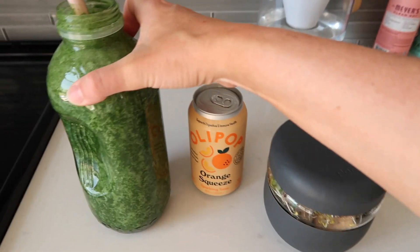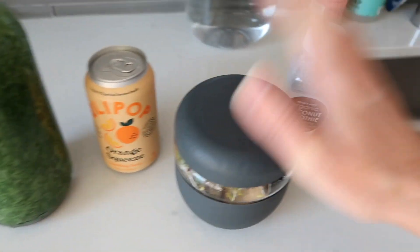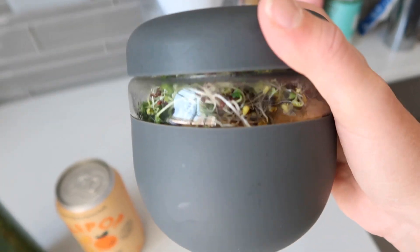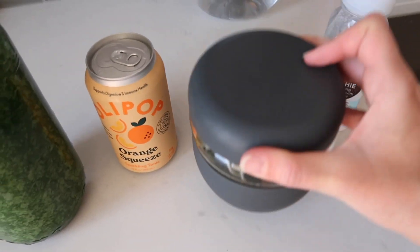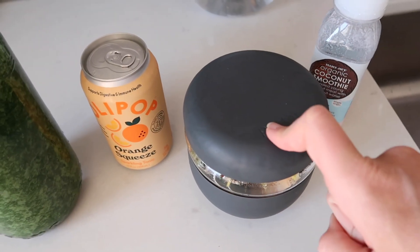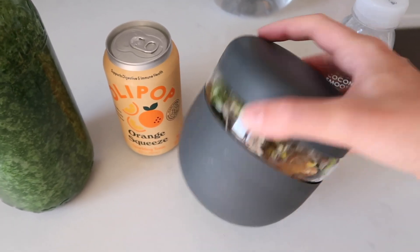Also in the smoothie: coconut butter, spirulina, banana, and collagen. And then as my little meal — you can't really see it; I tried to open it and can't — but it's basically sprouts. There's spinach at the bottom, and then I took one of the chili lime chicken patties from Trader Joe's, cooked it, cut it up, and stuck it in there. So it's going to be like a little salad.